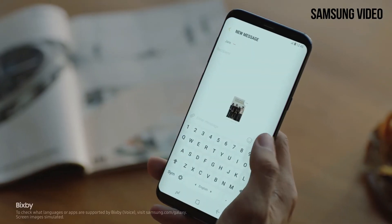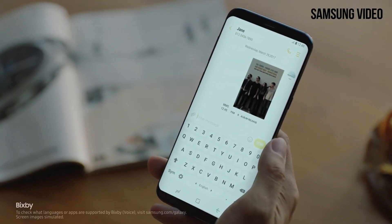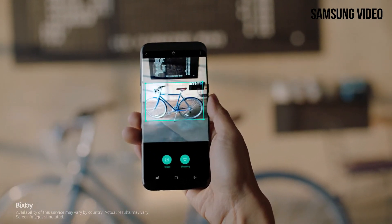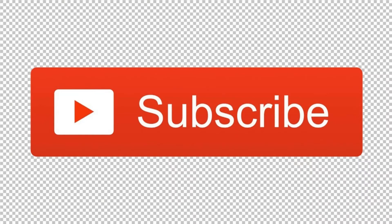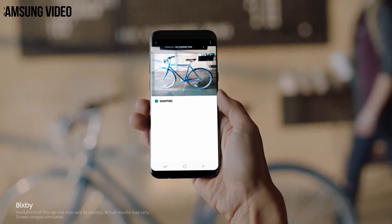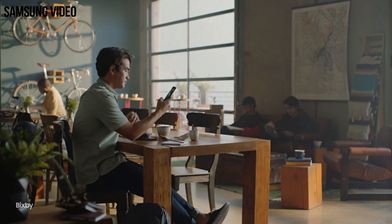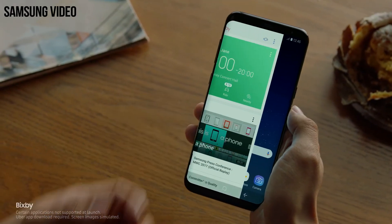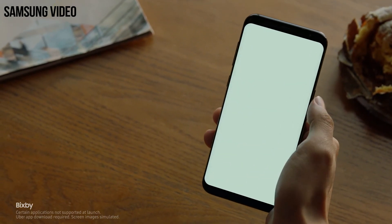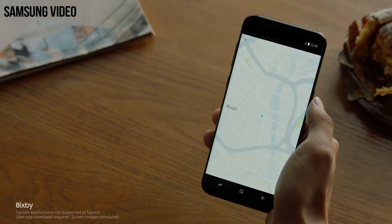We are still a long way from the Galaxy S9's official announcement and we still have lots of ground to cover, and I will cover everything about the Galaxy S9. So subscribe so that you don't miss any of that. What do you guys think about Samsung trying to improve Bixby? Do you think that they should dump Bixby and stick with Google Assistant? Let me know in the comments down below. I will see you guys in the next one. Peace out.